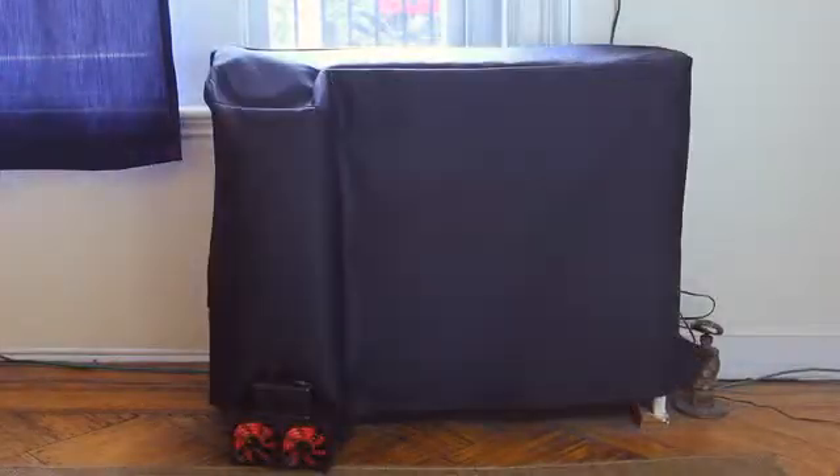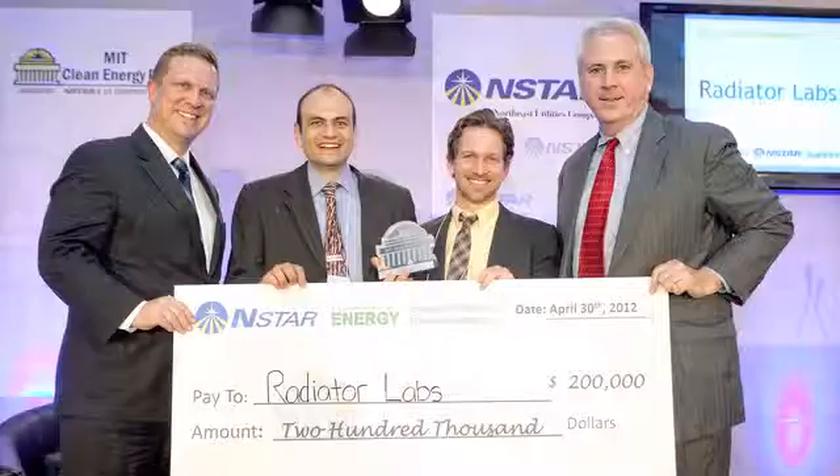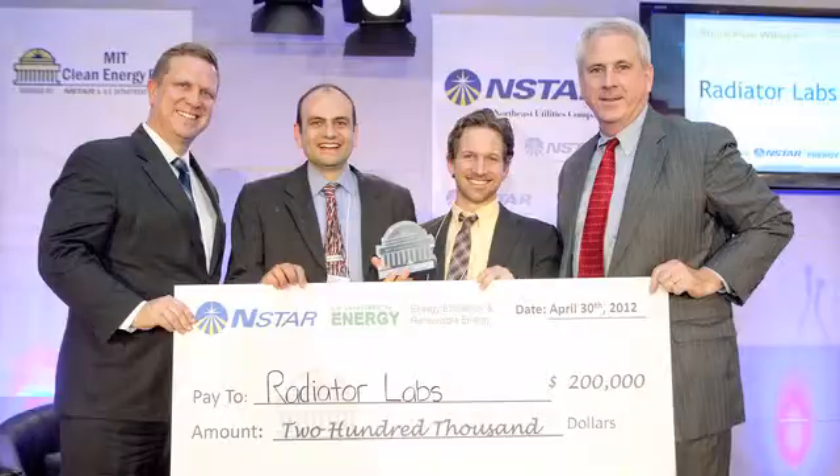It's called the Cozy from Radiator Labs. We've been testing it two full winters. We won the MIT Clean Energy Prize in 2012 based on some of those results. And finally, after nearly three years of development, we're ready to bring it to you, the individual consumer.